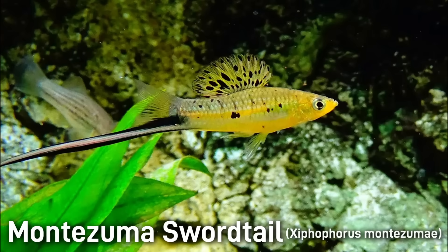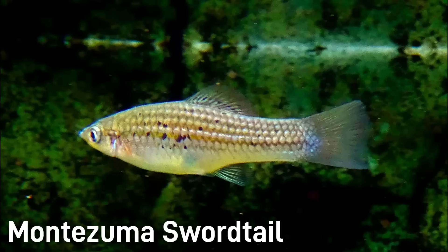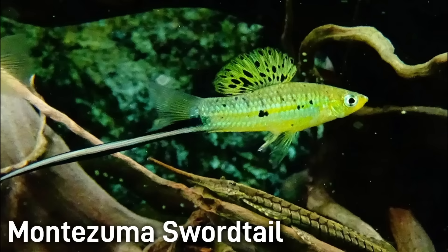The Montezuma swordtail is a colorful live-bearing fish from warm streams of northeastern Mexico. Males reach about three inches or seven centimeters in length, plus a long sword-like extension of the lower tail fin which can be up to six inches or 15 centimeters, making it well over double its body length. Females are slightly larger in body size but lack the extended tail ornament. Adult males are brilliant yellow-green with dark spots, and the tail is held nearly horizontal, unlike most other swordtail species whose tails are angled downwards.